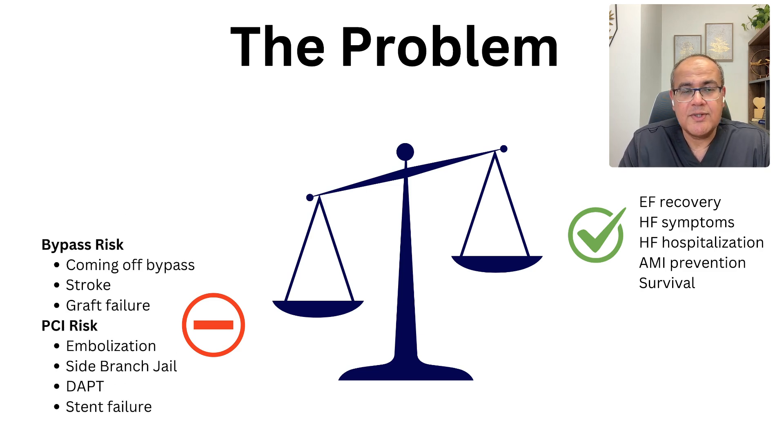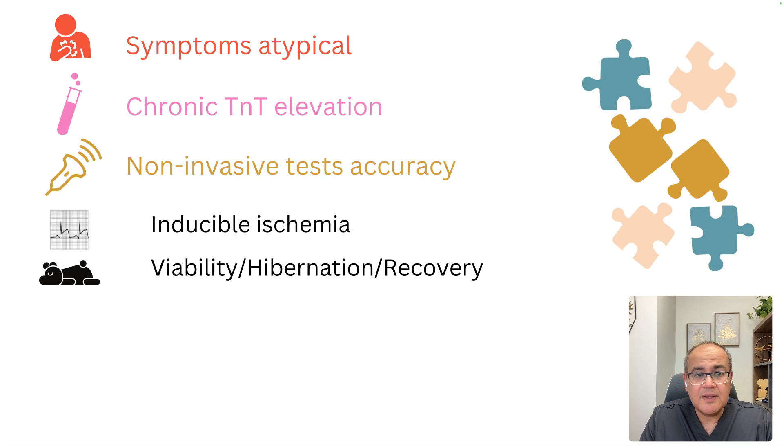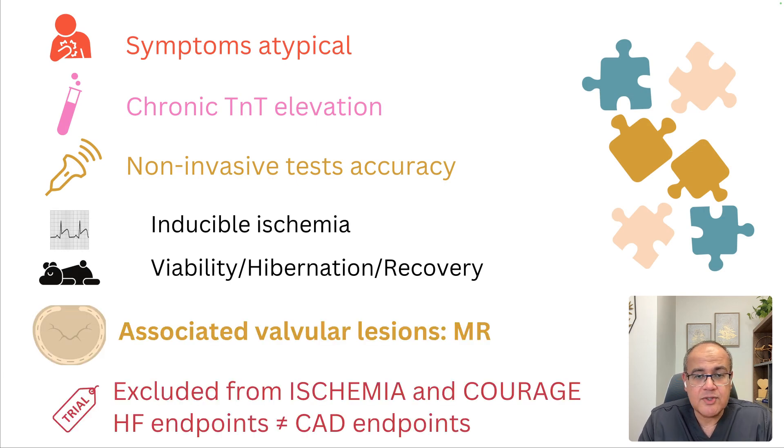The problem is that in many situations these patients have a prohibitive risk. The poor ejection fraction on its own can be intimidating — these patients may not come out of coronary bypass, graft failure would be catastrophic, and there is a risk of stroke. If they go for PCI, the risks are not trivial: distal embolization can be drastic, side branch occlusion can be fatal, stent thrombosis can also be catastrophic. Keeping in mind that patients with ejection fraction less than 30 were usually excluded from the big trials of stable coronary disease like the ISCHEMIA trial and the COURAGE trial.